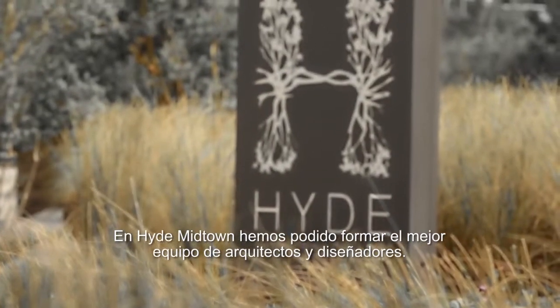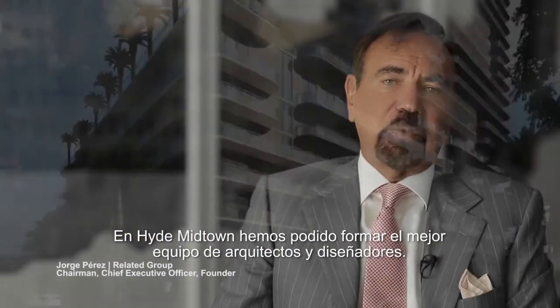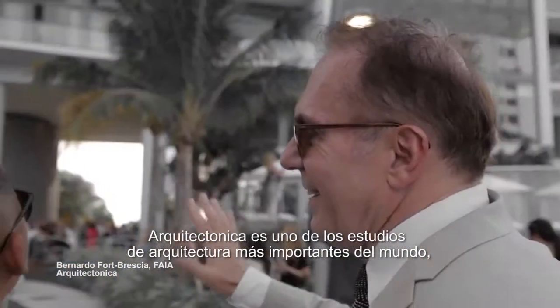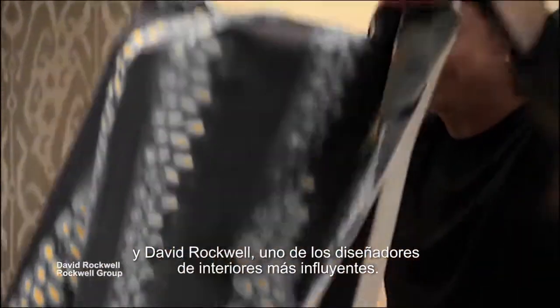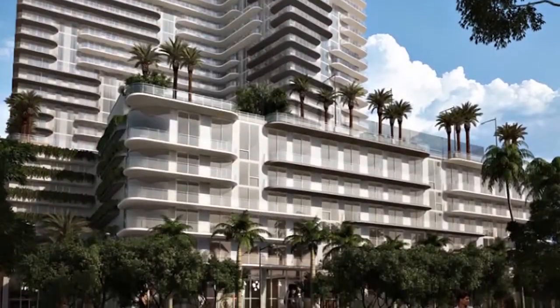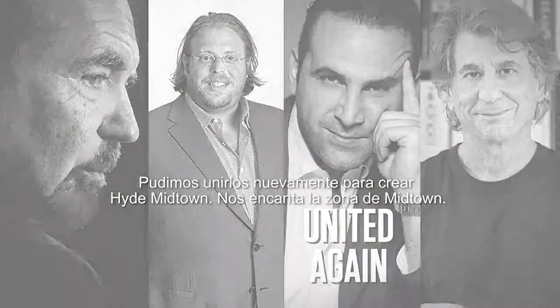We have been able to assemble a combination of great architecture and great design. Arquitectonica is one of the leading architects in the world today, and David Rockwell, one of the most influential interior designers. We were able to join them again to produce Hyde Midtown.